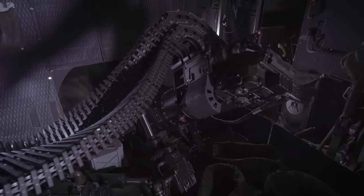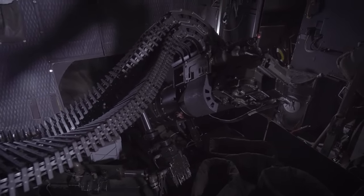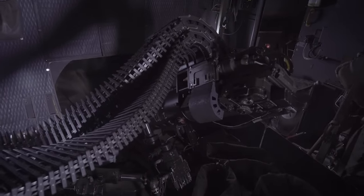Former 1st Special Operations Wing Commander Colonel Tom Polanski compared the GAU-23A to a sniper rifle, adding, quote: "It's that precise. It can pretty much hit first shot, first kill."